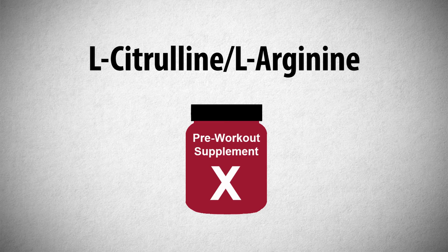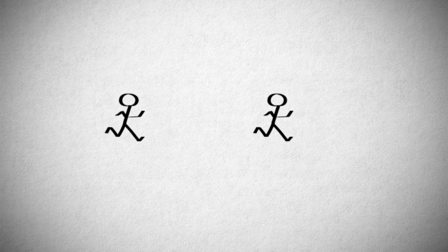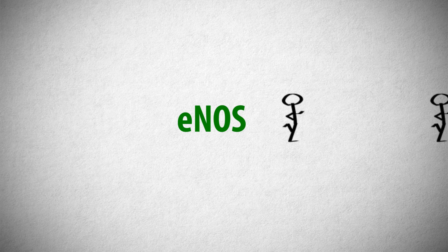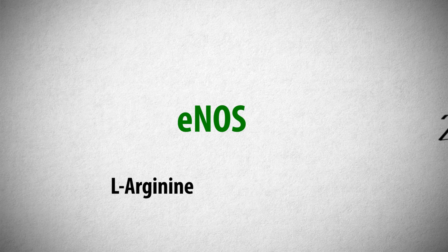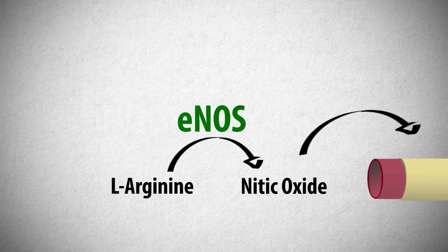Let's look again at L-citrulline and L-arginine supplementation. Whenever we exercise, an enzyme within the endothelial cell — ENOS — becomes activated. ENOS takes L-arginine and converts it into nitric oxide. This nitric oxide travels to the smooth muscle cells, causing them to relax and dilating the blood vessel.